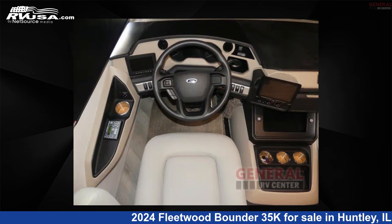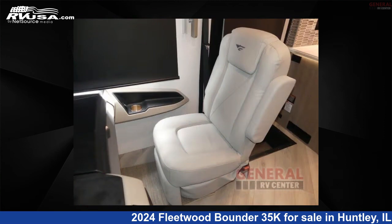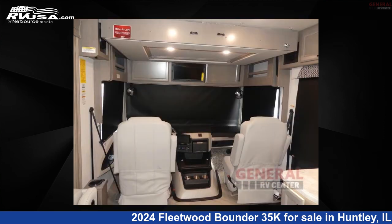The floor plan layout of this Class A features bath and a half, outdoor entertainment, and rear bath. This 2024 Fleetwood Bounder 35K is built on a Ford F53 chassis.